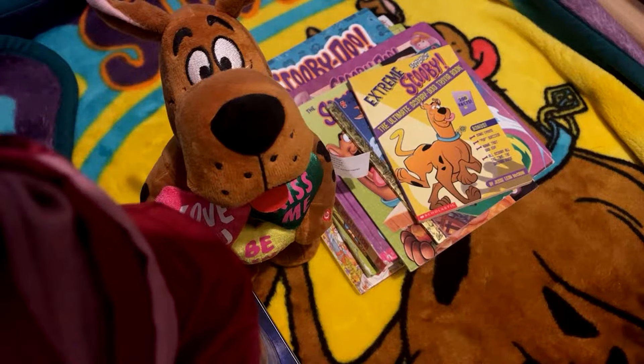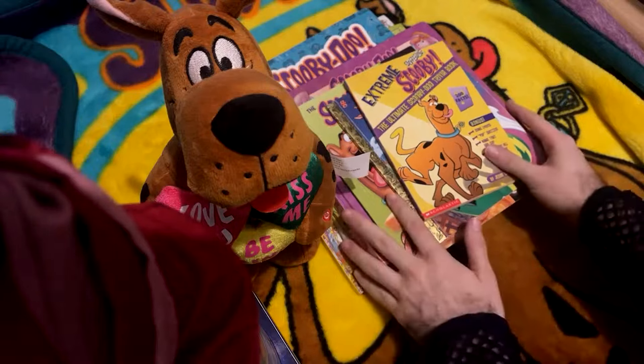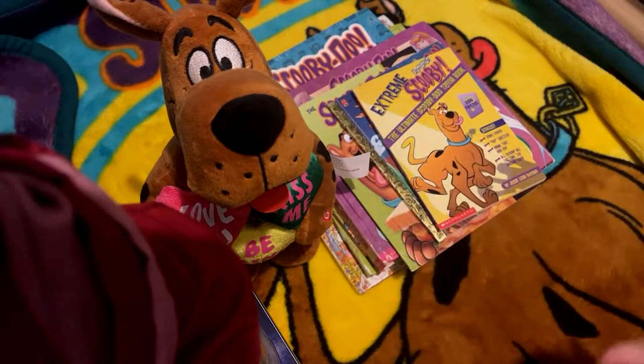So instead of movies or TV episodes or anything like that, we're gonna branch out with something a little bit different. We're gonna look at some nostalgic Scooby-Doo books. Some of them are my actual childhood books, some of them I had but had to rebuy because I lost them a long time ago, and some of them I bought brand new for this video. So we're gonna dive in and look at them.